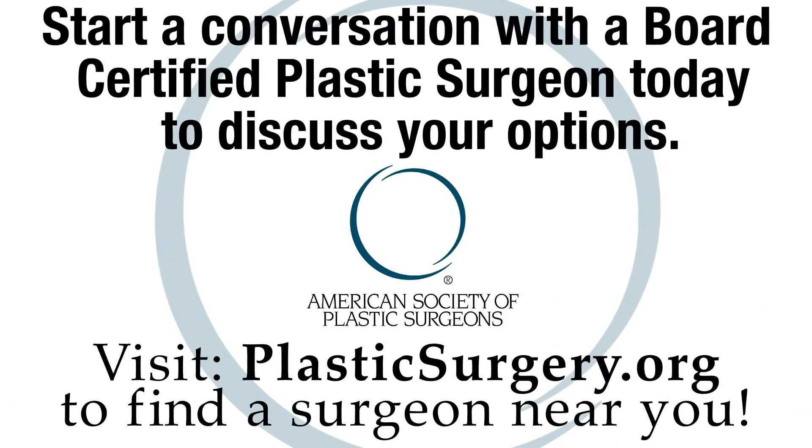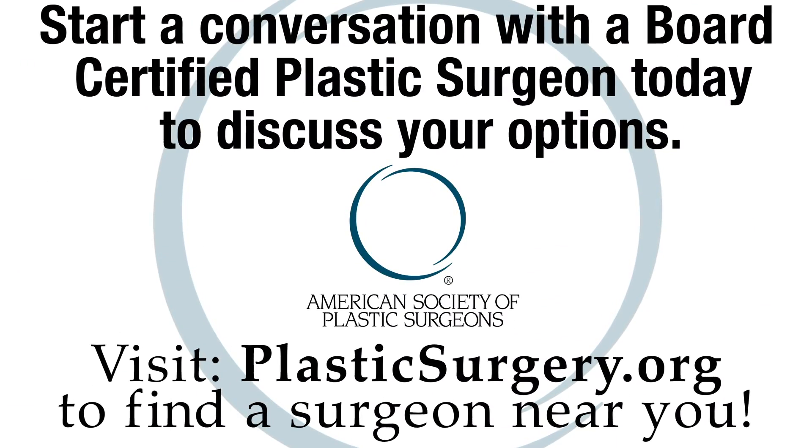As the field continues to explore PRP, we will see the development of standardized protocols and larger-scale studies with longer-term follow-up. If you're interested in talking to a board-certified plastic surgeon about PRP treatments, find one today at PlasticSurgery.org.